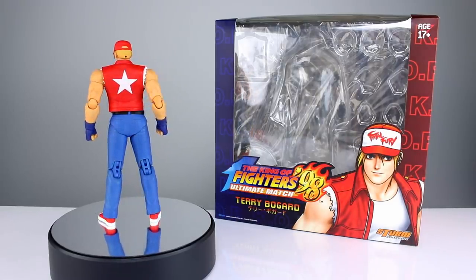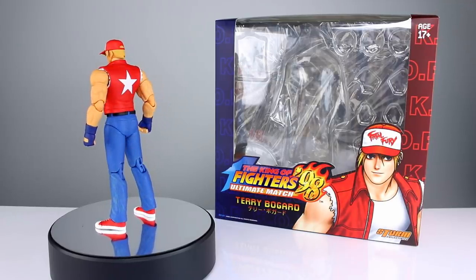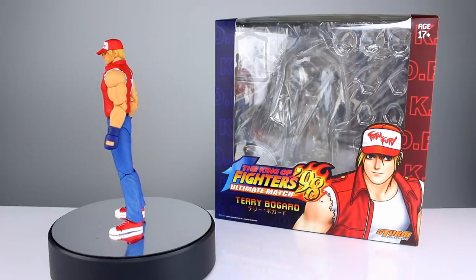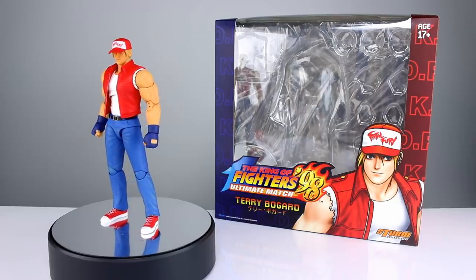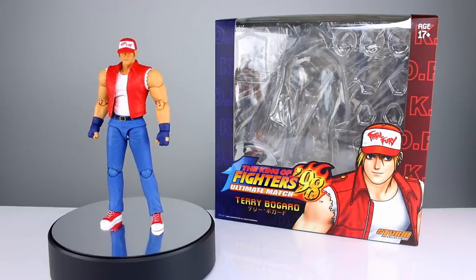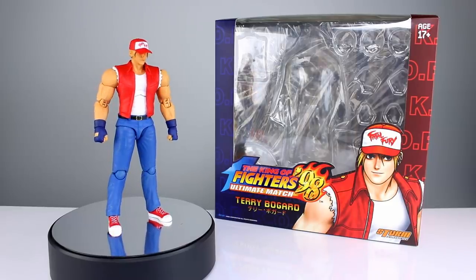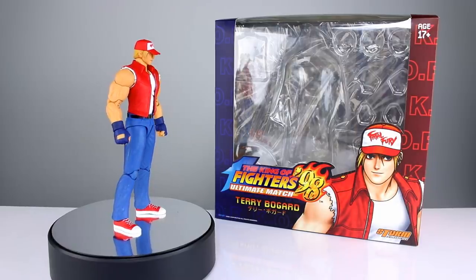Terry Bogard is one of the most popular characters to get almost no figures in the history of collecting. There's like one other figure of him which I will be reviewing soon — by the way, for all of you Smash people, you need that one for your collections. Anyway, this is the one from Storm. So many people have been so excited about this for so long and I'm very happy to be reviewing it. I'm here to tell you right off the bat you should watch the rest of the review for the information — it's got some really awesome stuff.